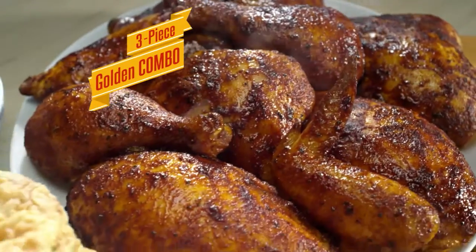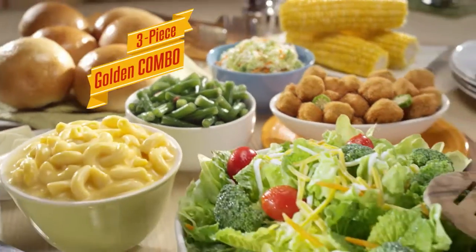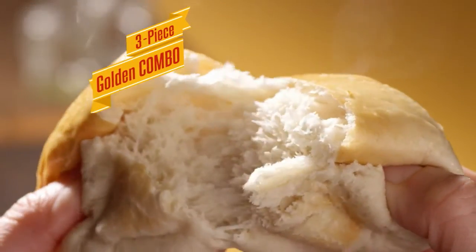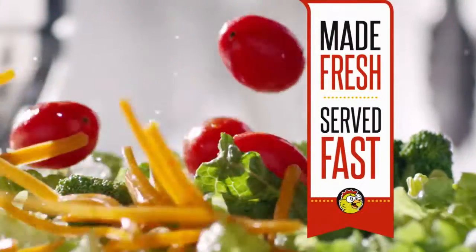Choose from tender golden roast chicken or crispy golden fried chicken. That's 3 golden pieces served with your choice of a fresh made side, a hot yeast roll, and a 32-ounce drink. It's all made fresh and served fast — the Golden Chick way.